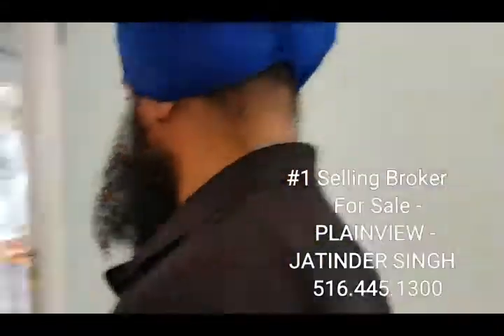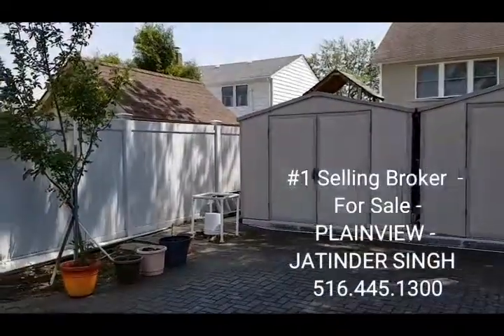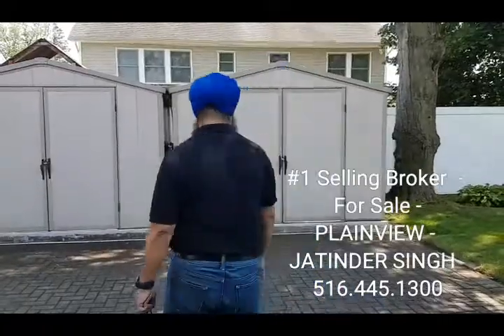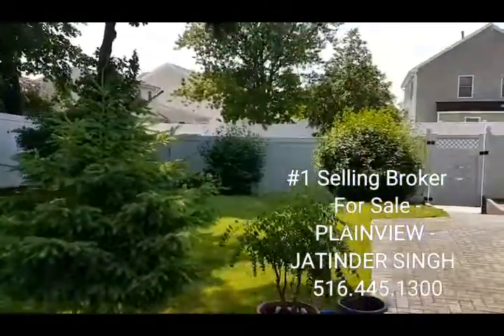And a beautiful backyard also. Two storage sheds that come with the house. All brickwork back here as well, and a white PVC fence all around the house.